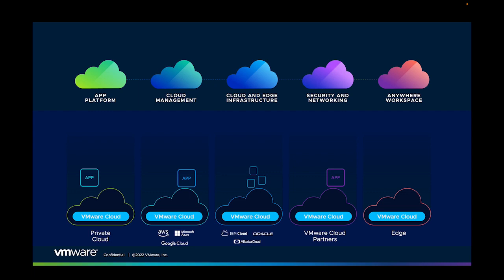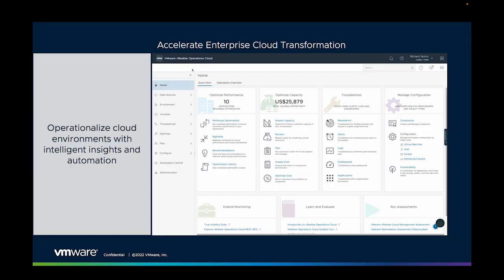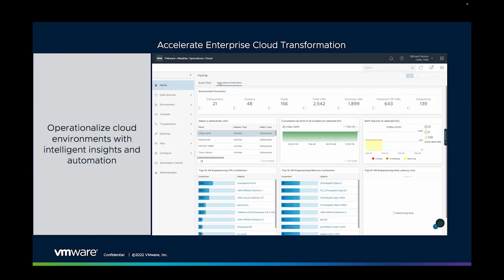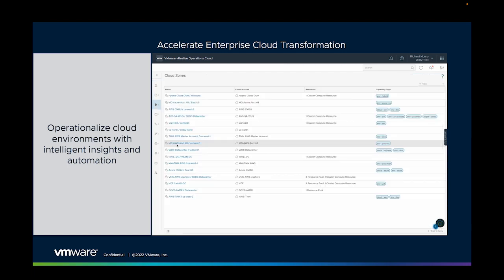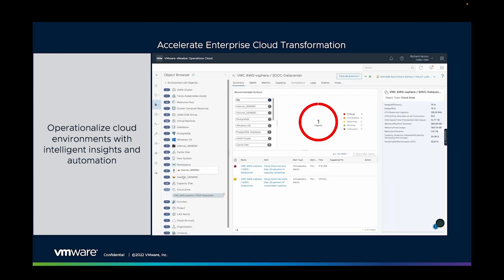But we also need to change our operations to truly take advantage. A cloud operating model is about refocusing your teams to manage these multiple cloud environments and to configure them for consumption. On top of the consistent infrastructure lies consistent operations, providing intelligent insight into costs, security, performance, capacity forecasting, and all the tools to quickly troubleshoot issues, wherever they may be.